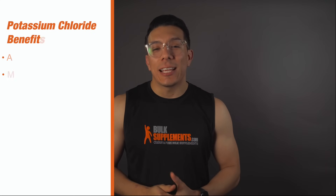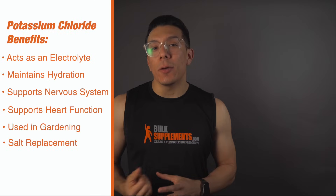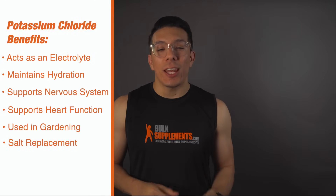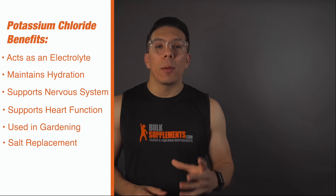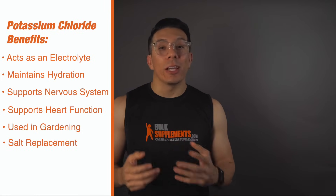Now let's talk a little bit more about the benefits of potassium chloride. As stated before, potassium chloride is used in conjunction with or as a complete replacement of table salt because of its salt-like nature. Lowering the sodium level in people's foods has become increasingly popular in recent decades, and this method actually allows people to decrease the sodium levels without compromising on the taste of their food. Other benefits consist of it acting as an electrolyte, and it can also help maintain hydration levels in the body. It can also support a healthy heart function and healthy nervous system function. Another popular benefit is that people use it in their soil to regulate the pH levels when it comes to gardening.